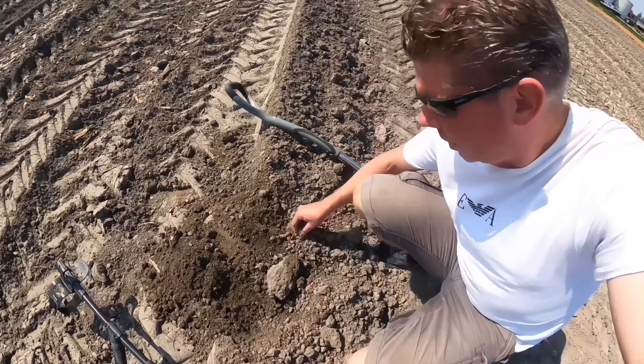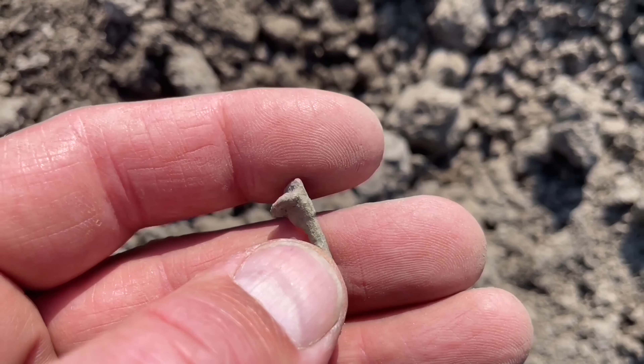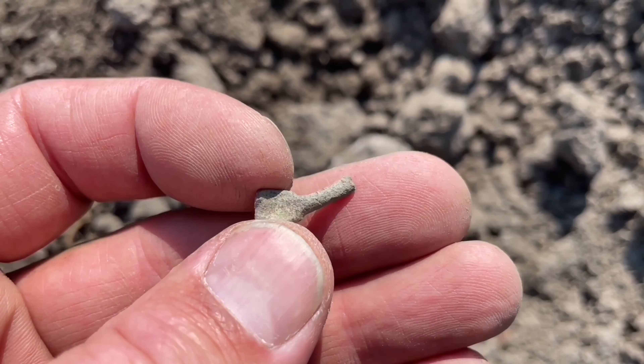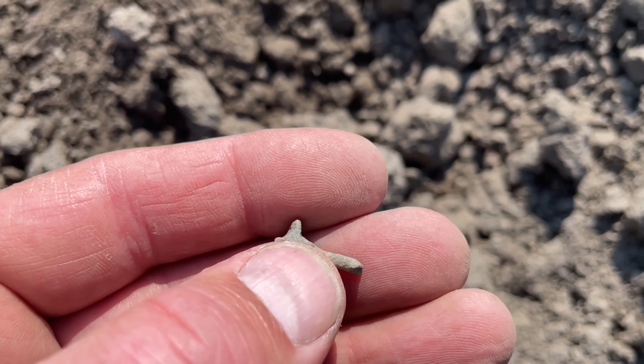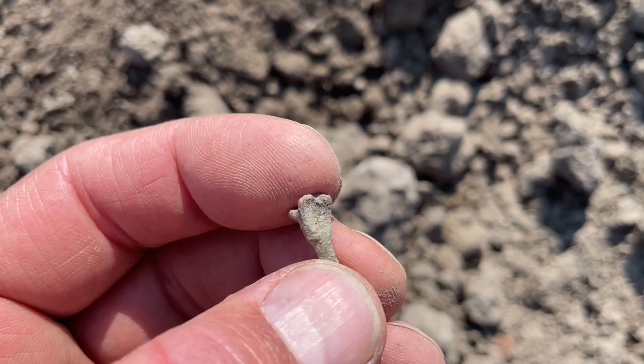I had a good start on the grass with a silver Roman coin — a very nice one. Now it's time for another field. On the new field I started with a tiny part of a brooch, about a thousand years old. It's an equal arm brooch — we call it a bow tie brooch.